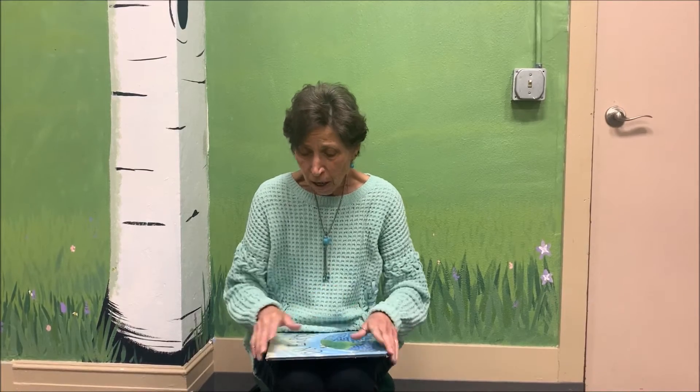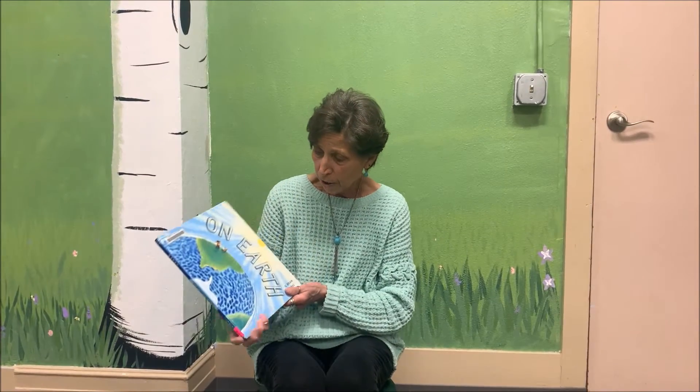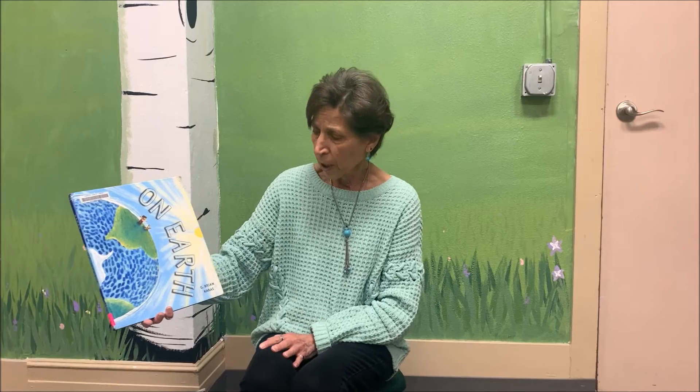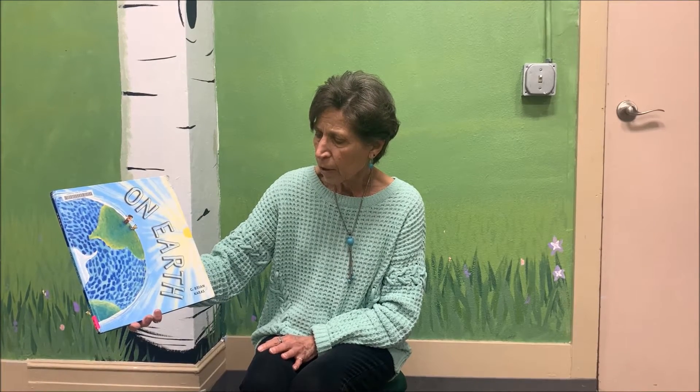Are we ready for our story? Yes, we are ready. The very first one Ms. Phyllis is going to read today is called On Earth, and when we look at our book, it is written by G. Brian Karas.